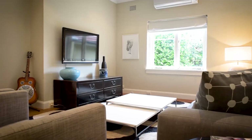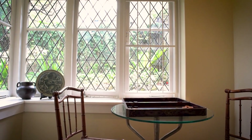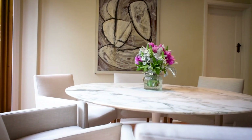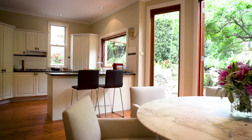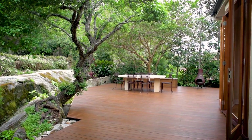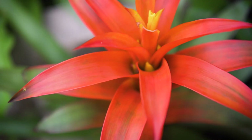High ceilings, polished timber floors and lead-light windows complement the spacious open-plan family dining room and modern gas kitchen. A sprawling timber deck flows to the private lawn and landscaped terraced gardens.